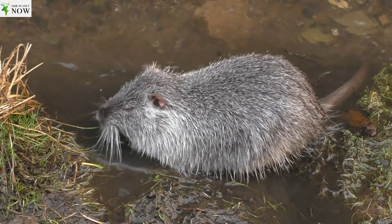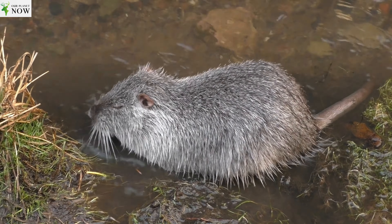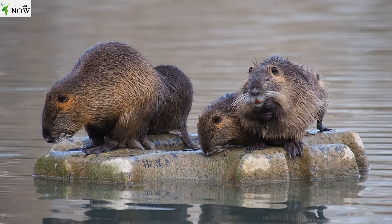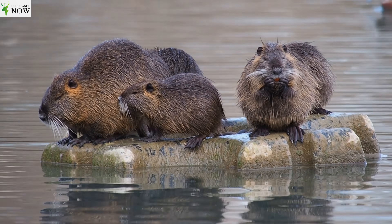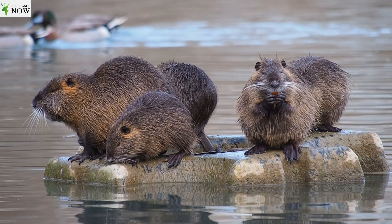Although Nutrias are primarily active during twilight and at night, they can be seen during the day as well. They are social animals and often live in small family groups consisting of an adult breeding pair and their offspring. Nutrias are known for their prolific breeding, with females capable of producing multiple litters each year.